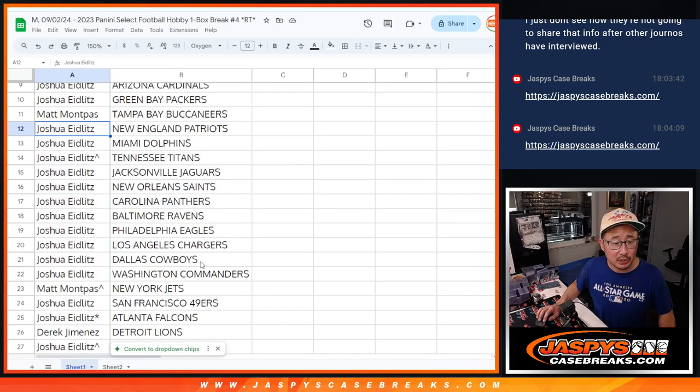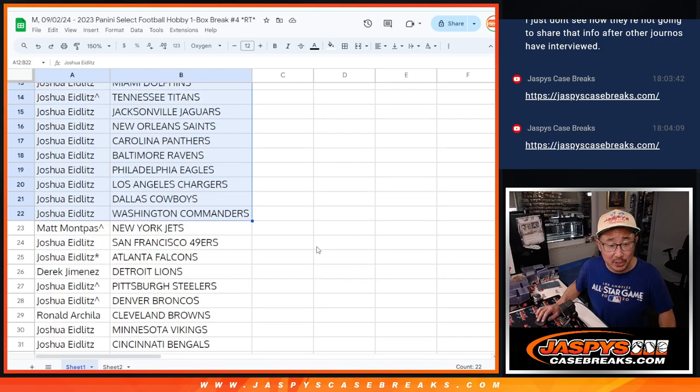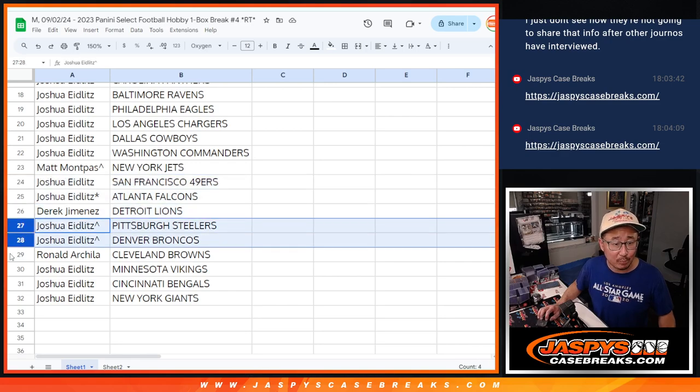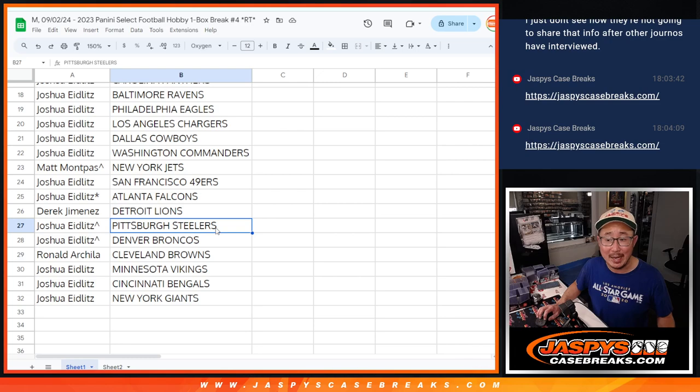Matt with the Buccaneers. Joshua with the Patriots, Dolphins, Titans, Jaguars, Saints, Panthers, Ravens, Eagles, Chargers, Cowboys, Commanders. Matt with the Jets. Joshua with the Niners and Falcons. Derek with the Lions. Joshua with the Steelers and Broncos. Ronald with the Browns. And Joshua with the Vikings, Bengals, and Giants.